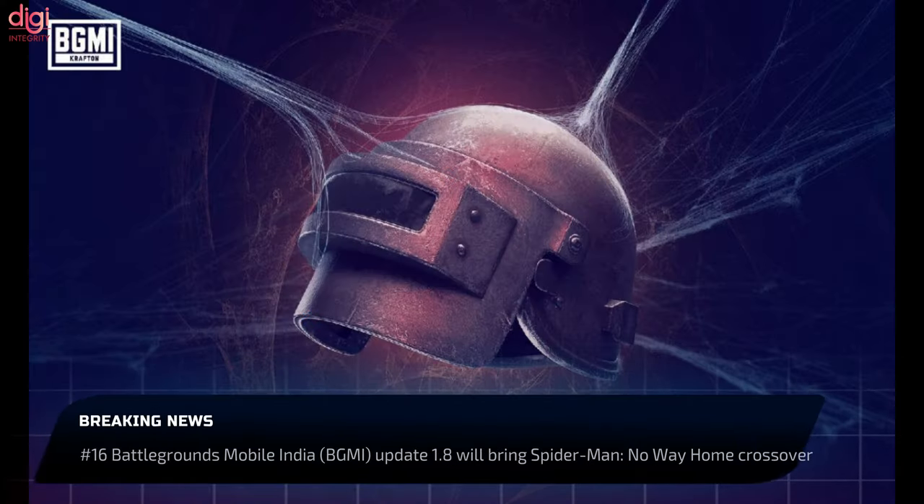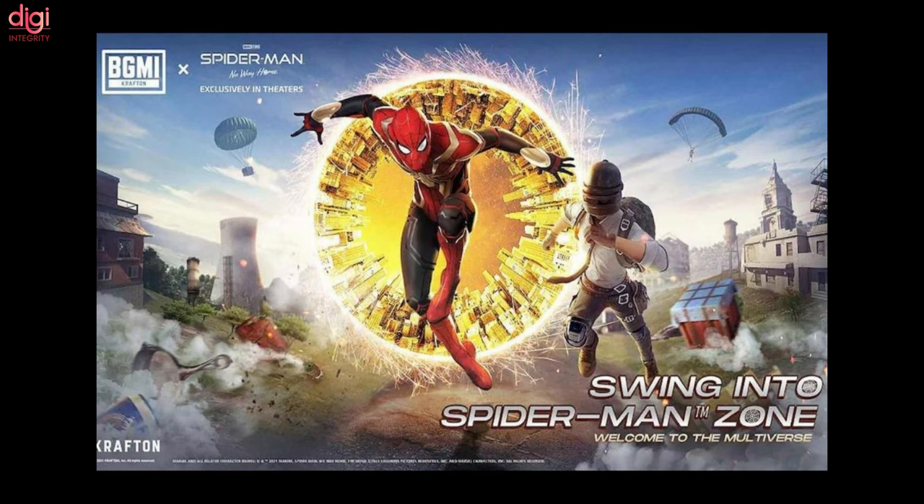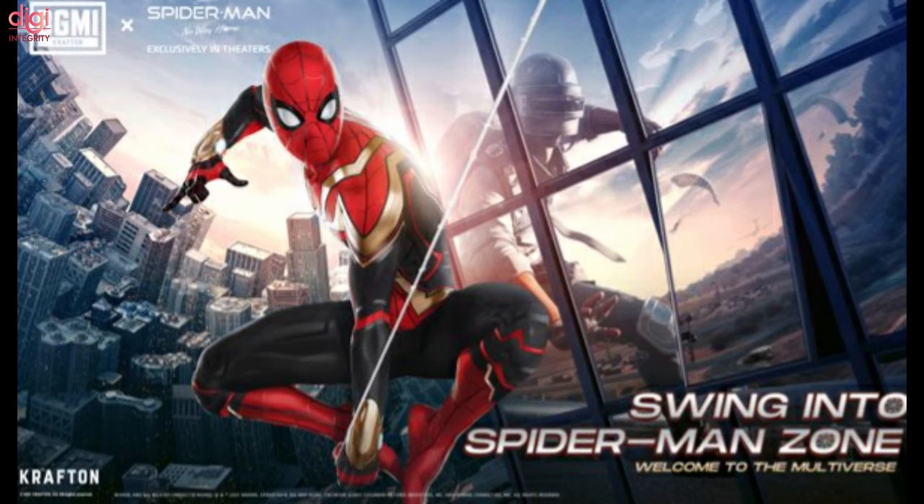The BGMI Spider-Man: No Way Home crossover will kick off later this month. BGMI players can complete in-game missions to unlock Spider-Man themed cosmetics. Krafton will share more details about the BGMI Spider-Man No Way Home crossover in the coming days.